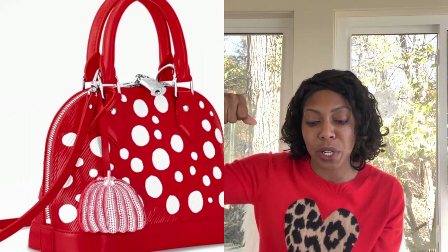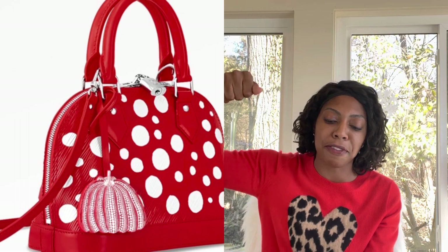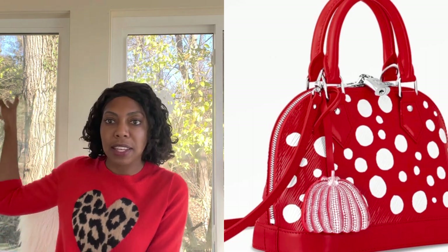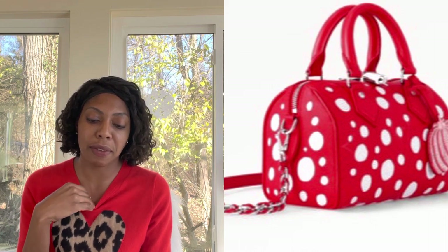Same thing for the Speedy — I really like the Speedy. It gives me the snowflake effect, like snow falling. The red and white gives me the snowflake effect falling on the bag, and I think that's beautiful. I like the chain on the Speedy. This must be a Speedy 20 — it's really cute. I really like that color palette.